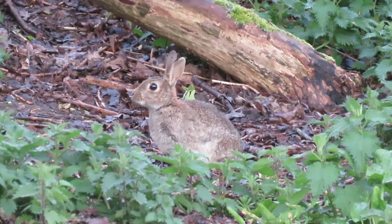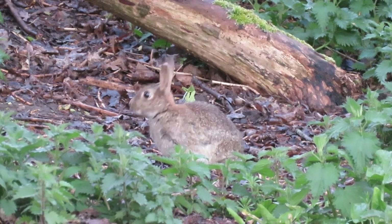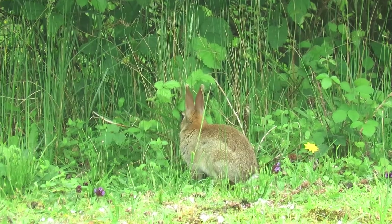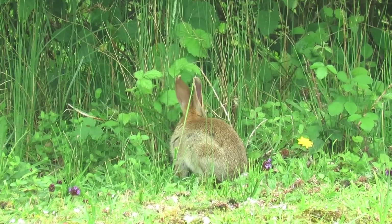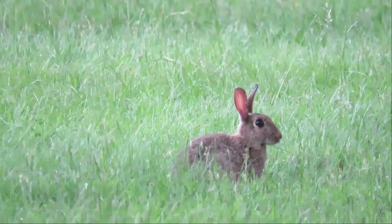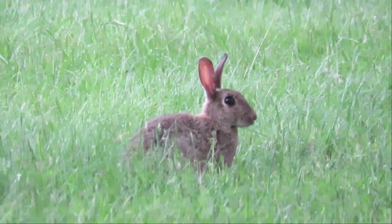European rabbits are the ancestors of house rabbits, which can be found in a wide variety of colors, but naturally they're a grey-brown color with lighter fur underneath and a white underside to their tail. They can grow to weigh up to two and a half kilos and measure more than 40 centimeters from head to tail. Rabbits are famous for their long ears, and European rabbits are no exception, with adults' ears growing to around 7 centimeters in length, which is about the same length as their entire heads.